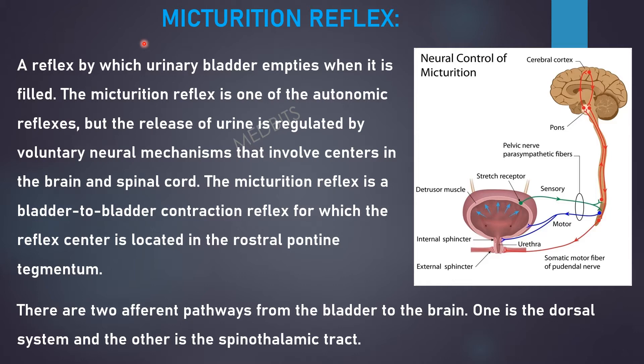The micturition reflex is a reflex by which the urinary bladder empties when it is filled. The micturition reflex is one of the autonomic reflexes, but the release of urine is regulated by voluntary neural mechanisms that involve centers in the brain and spinal cord. The micturition reflex is a bladder-to-bladder contraction reflex for which the reflex center is located in the rostral pontine tegmentum.